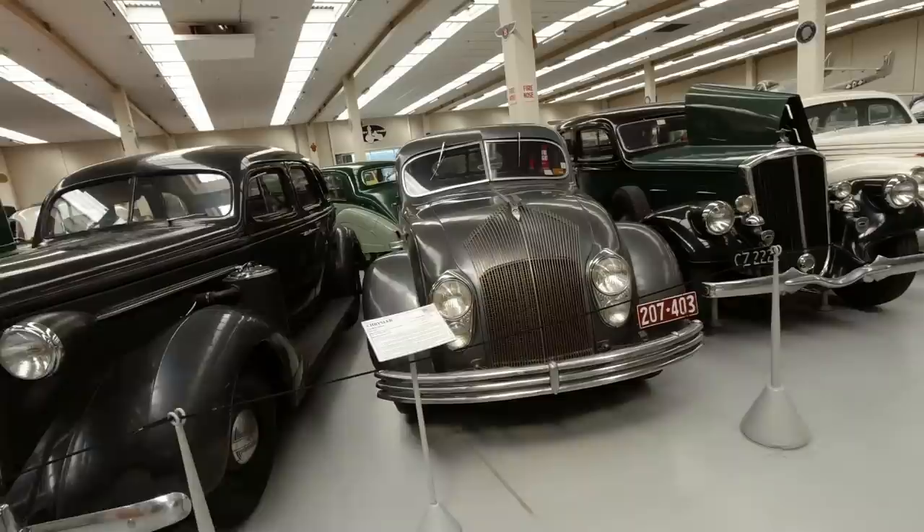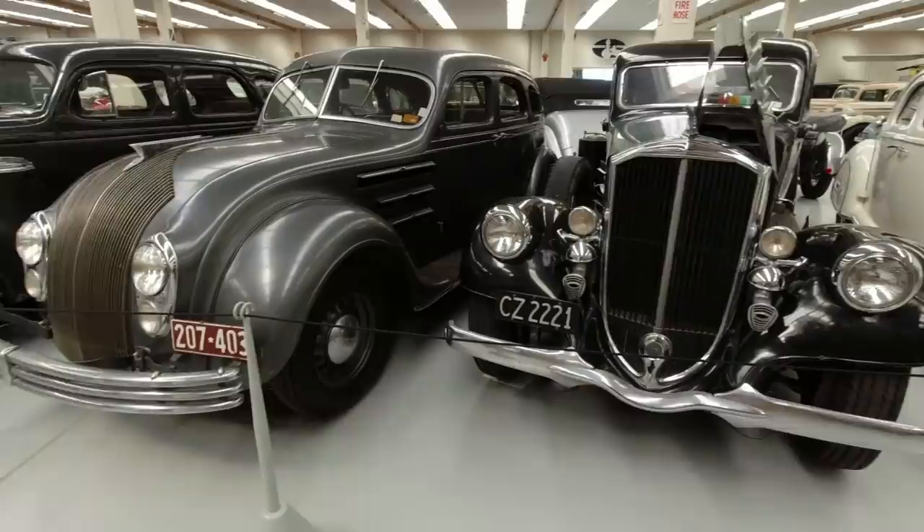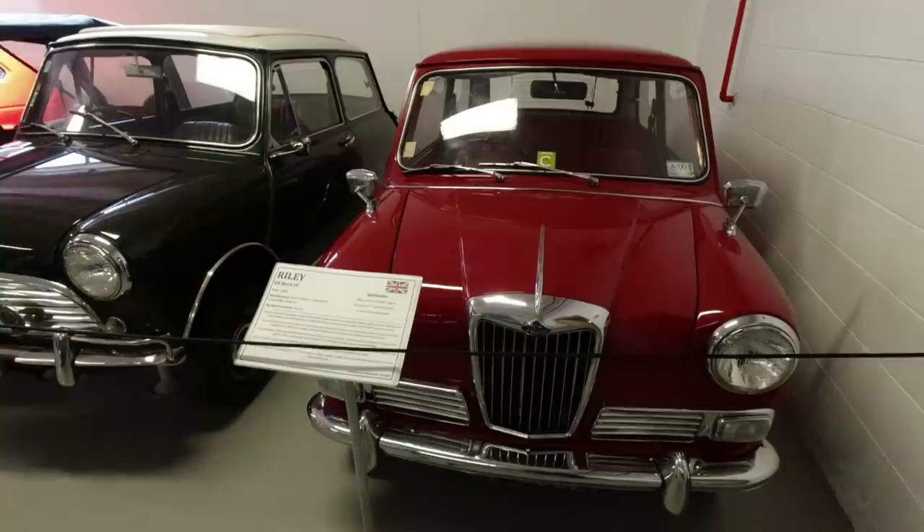That is a Chrysler Airflow - I thought I'd seen one down at the Bill Richardson Museum, but now I see how big the Chrysler Airflow actually is. That Pierce Arrow there with the headlamps on the wing. So this is certainly a hall with plenty of appeal.